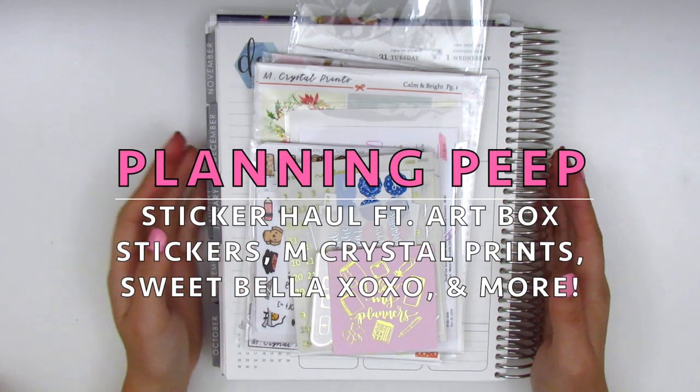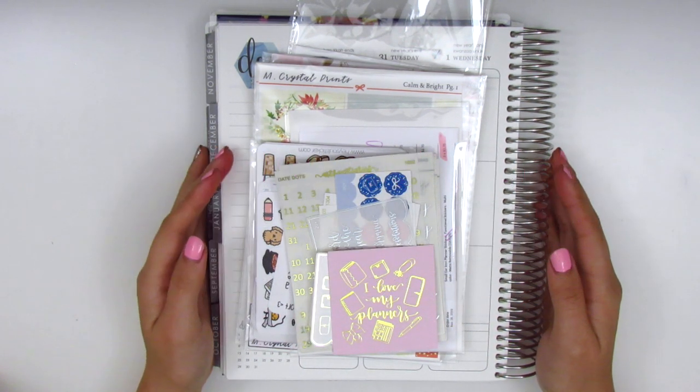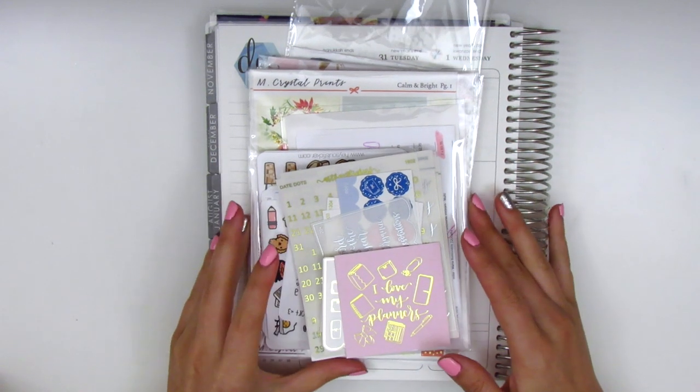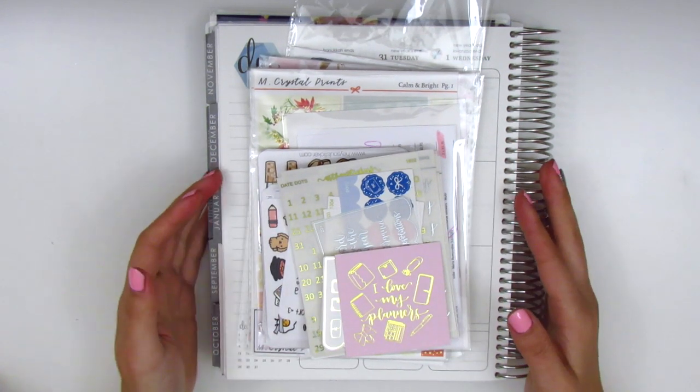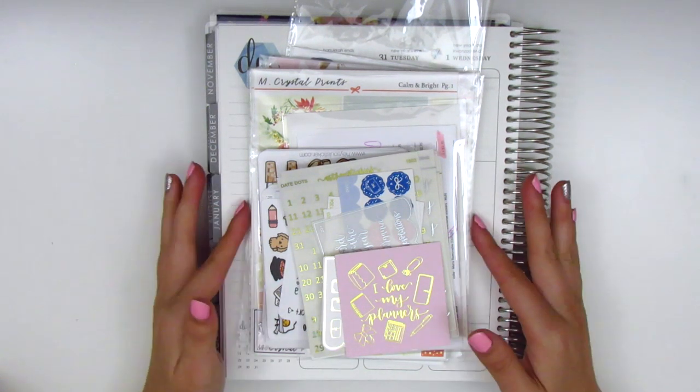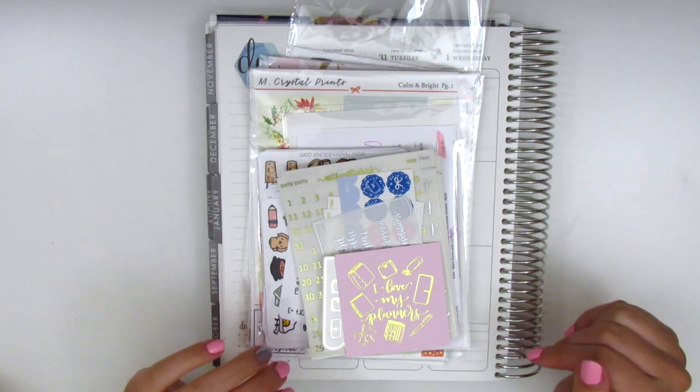Hi everyone, this is Sheri from Planning Peep and welcome back to my channel. Today I will be sharing with you guys some stickers in a haul video. This is the remainder of my Black Friday purchases and I'm actually really proud of myself because I haven't purchased anything since then, so it's been like a little over a month.